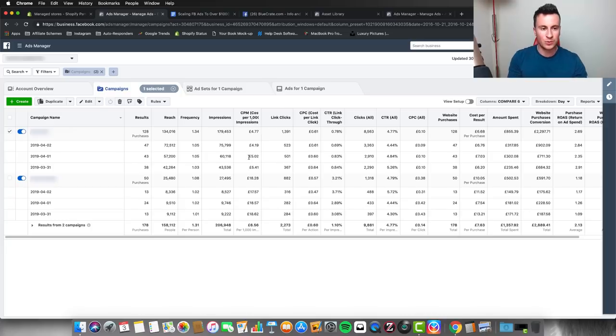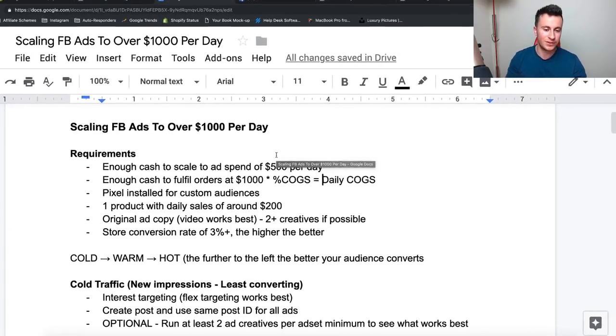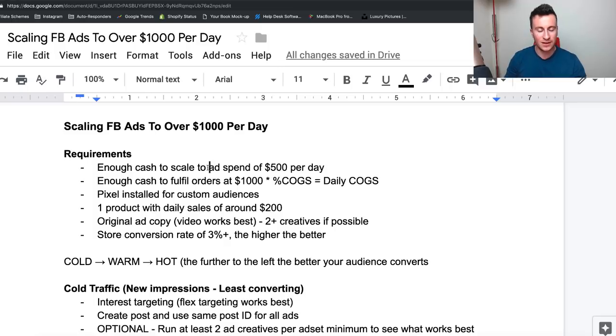Because my ads were getting good engagement, Facebook was showing my ads to more people. What you've got to remember is that Facebook is a social media platform and also a bidding platform — it's going to give favorable results to people who can combine those two things into one ad: the people spending the most money and the people getting the highest rate of engagement. What I'm going to show you in this video is the strategy I use to achieve these results, broken down step by step.